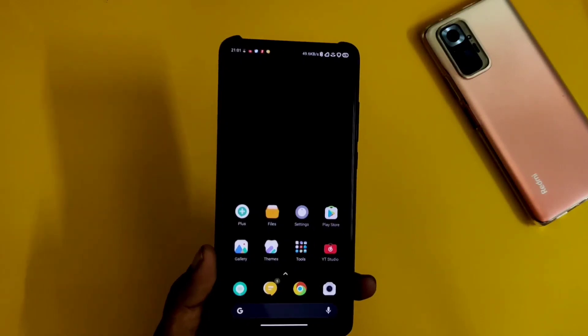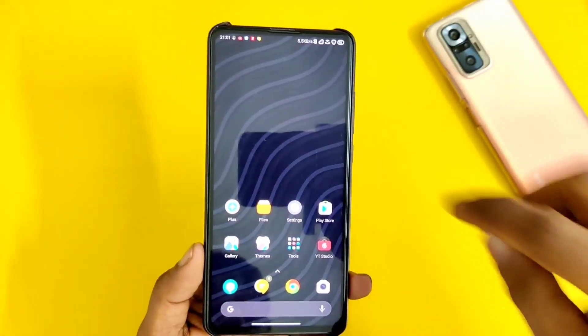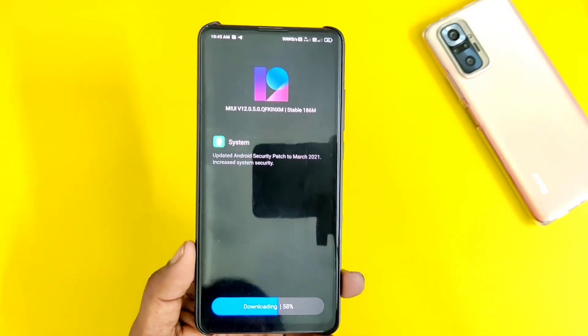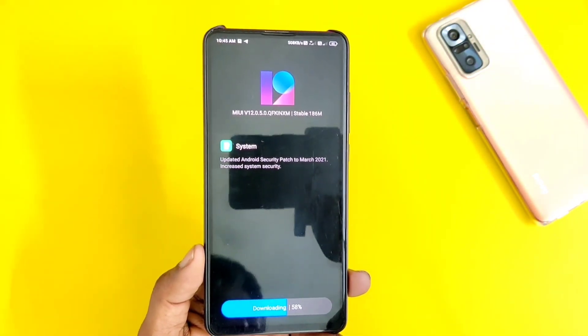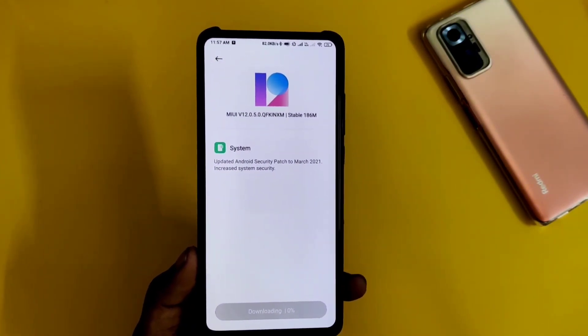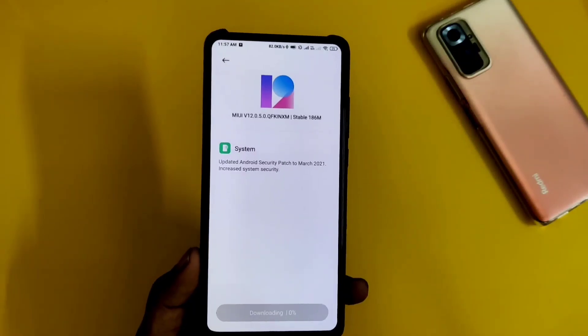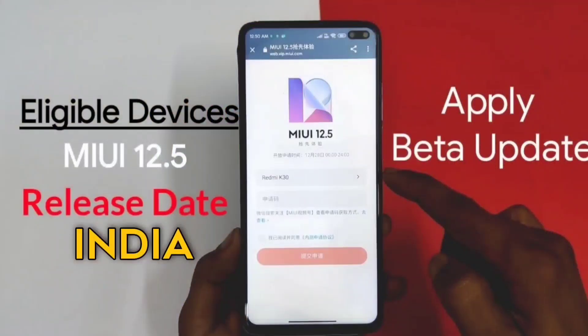Since we have seen a stable update in China, we will see it in India soon. We will see the MiUI 12.5 update, and I have told you about it and made a dedicated video about it. The MiUI 12.5 beta recruitment has already started in India, and I have made a dedicated video on it.